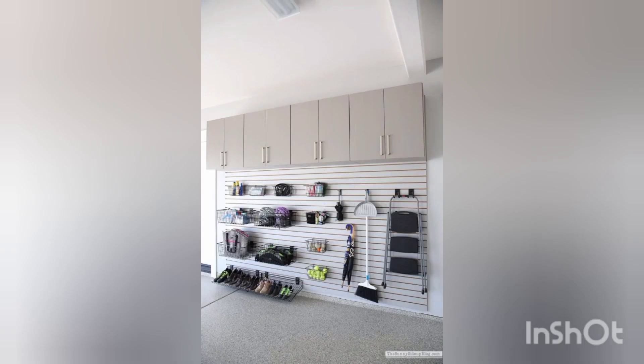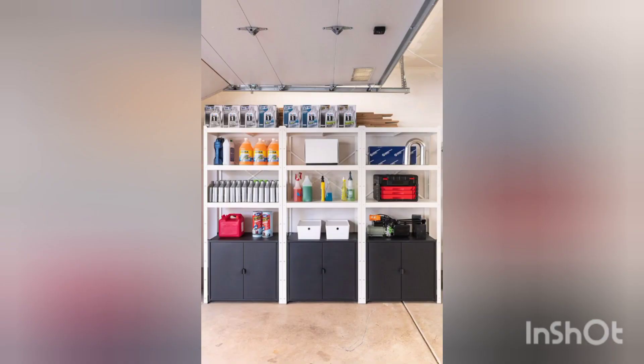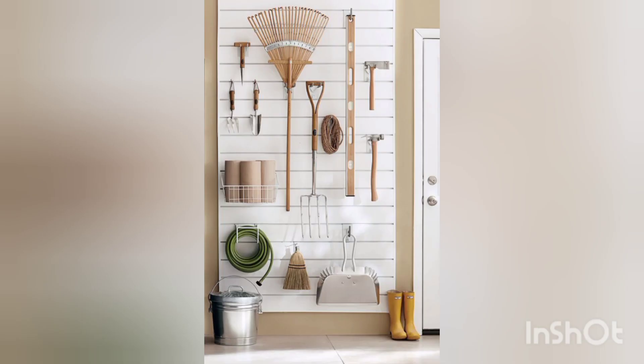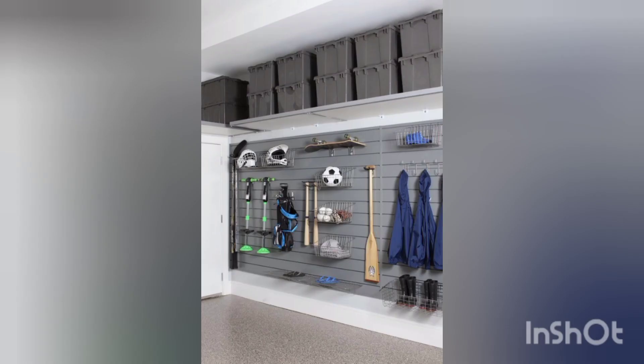One of the most effective ways to maximize storage in your garage is to utilize the vertical space on the walls. Install wall-mounted shelf units or cabinets to store items like bins, boxes, and smaller tools. You can also add pegboards or slatwall panels to hang frequently used tools or equipment for easy access.